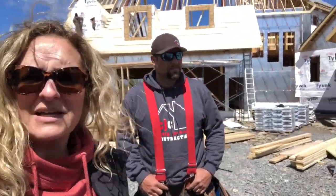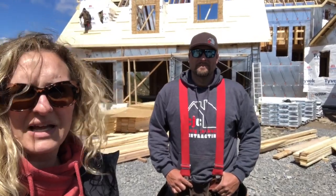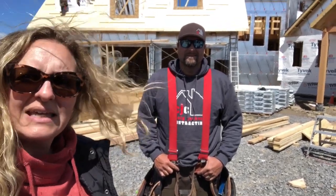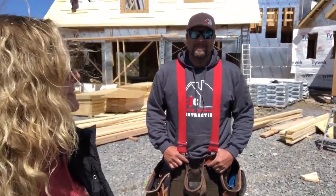Hey everyone, I'm here with Craig Jackson from Craig Jackson's Contracting and we are doing a little class trip to a construction site today. You can see behind us we have a house that's being built that Craig is in charge of, and he's going to take us around and show us a few things.